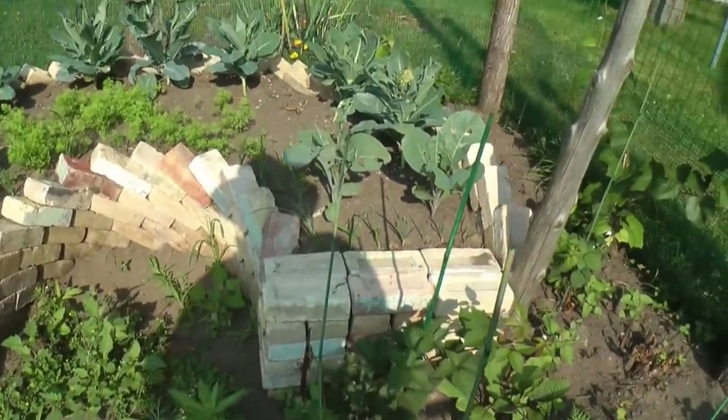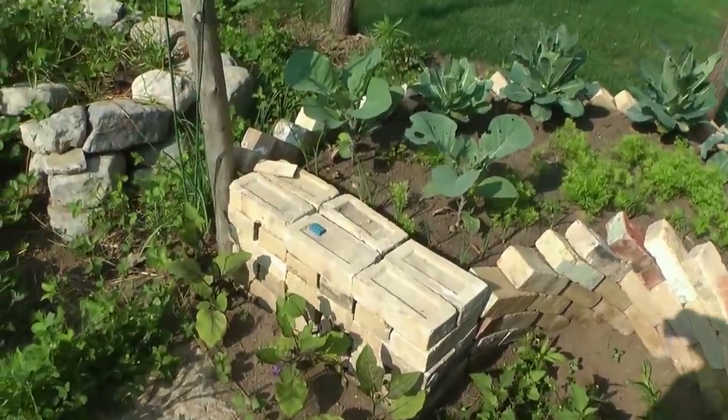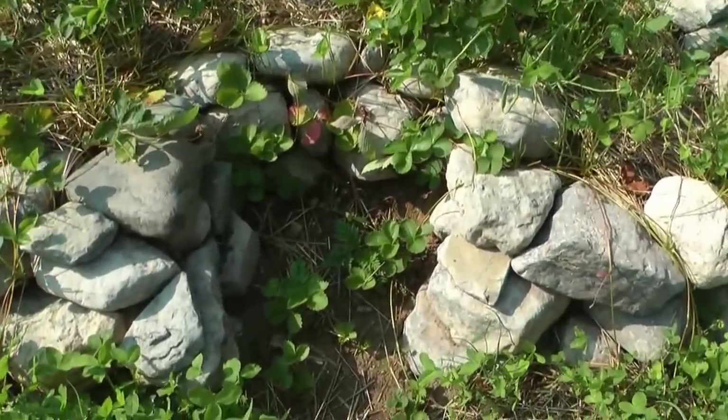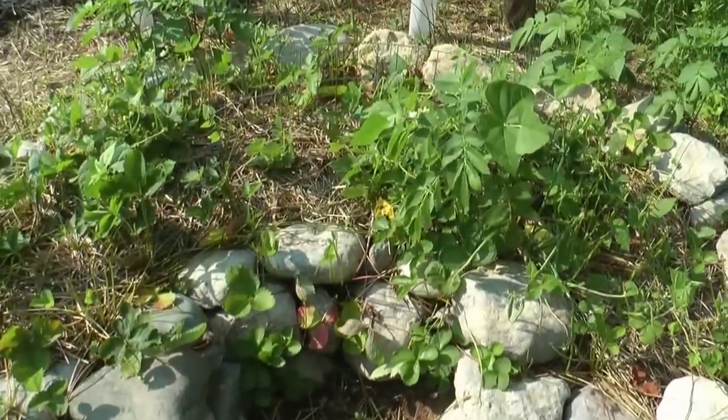These are recycled bricks from a big building they're tearing down in town — sand bricks made in 1904 right here in Manitowoc. That keyhole is so inviting, you want to sit to your knees right in there and get to planting.